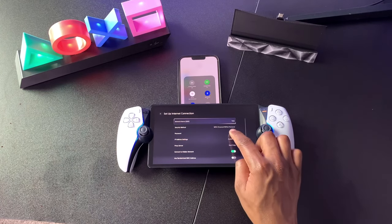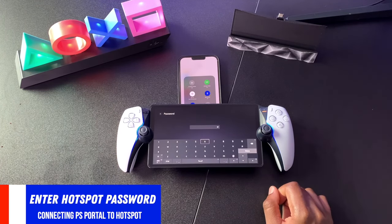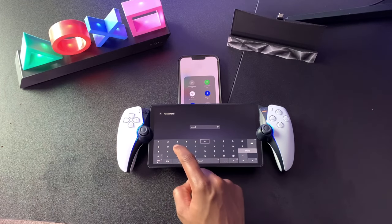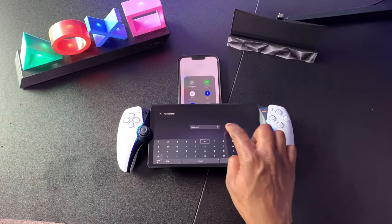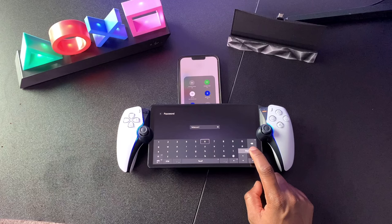Now we need to type in the iPhone password. Click into that sub-menu and enter the exact same hotspot password that we created on your iPhone. The characters are case sensitive, so if you have any capital letters, numbers, periods, or exclamation marks, make sure you enter it correctly. Before you click Done, you can always view the password by clicking the eye icon within the password field just to make sure that everything is correct.